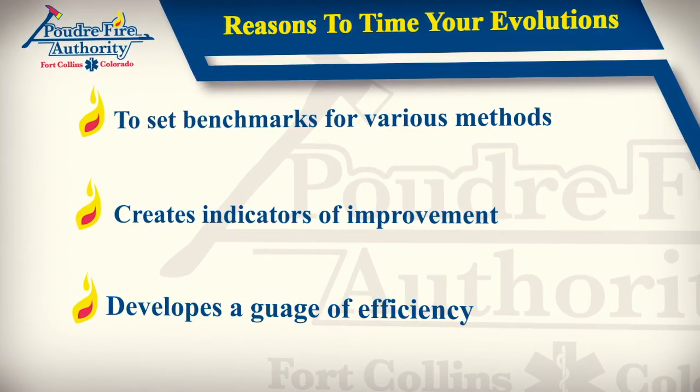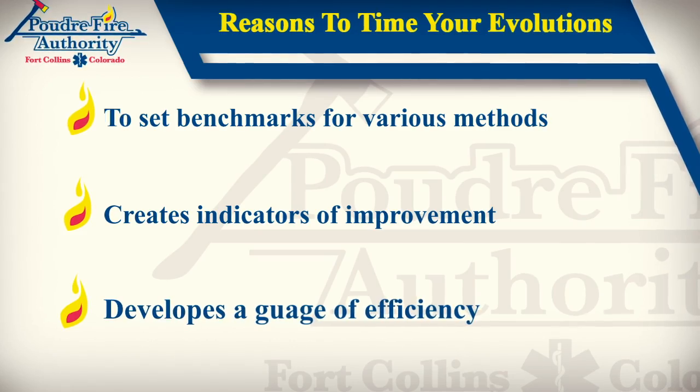I would encourage you to train in and around buildings that are located within your response area — buildings that you will be responding to if there is a fire. I would also urge you to time these evolutions for several reasons: so you'll have a benchmark of how long one method takes over another as an indicator of improvement and as a gauge of effectiveness. As a tactical officer, you need to have a pretty good idea how long it's going to take to get the line in service and to get water on the fire. Fire grows exponentially and conditions can change drastically in a short amount of time, so it's imperative that we use the most effective, prompt method regardless of terrain, weather, or other fire ground conditions. So train hard, have fun, and don't forget to share what you've learned with the other crews.